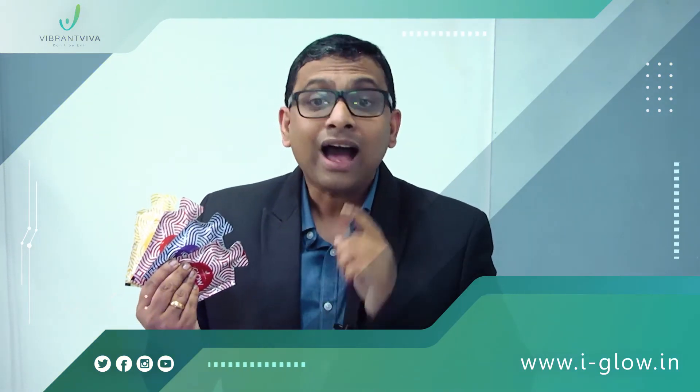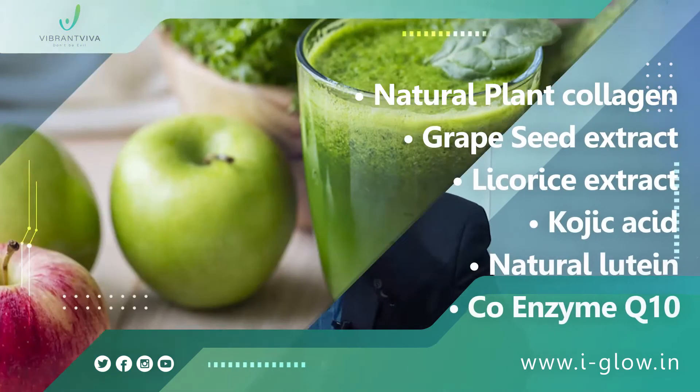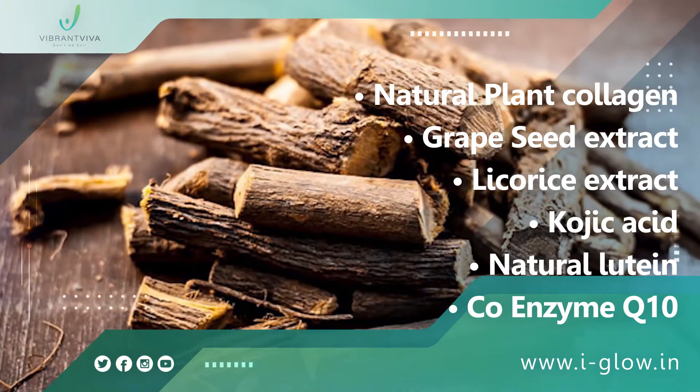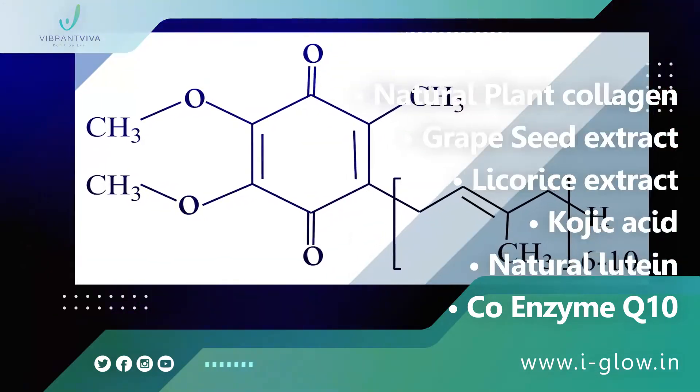Apart from saffron, iGlow also contains the goodness of natural plant collagen, grapeseed extract, licorice extract, kojic acid, natural lutein and coenzyme Q10.